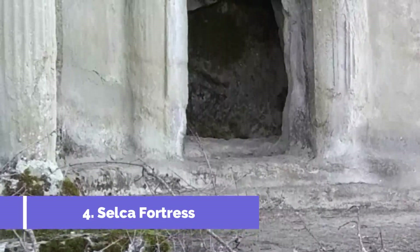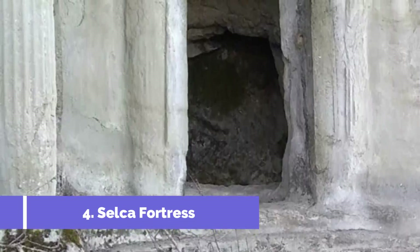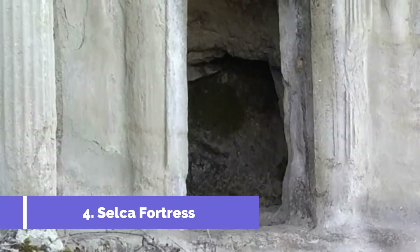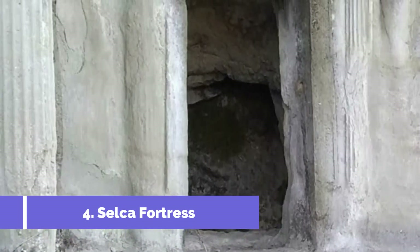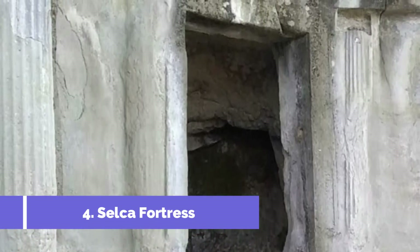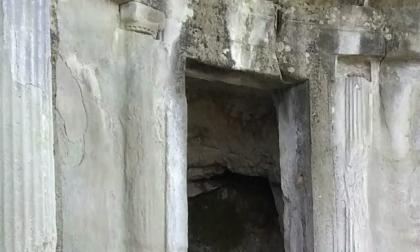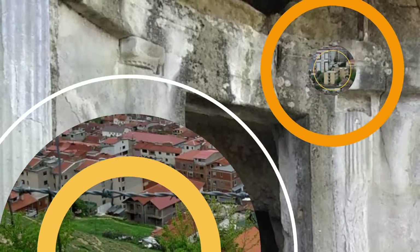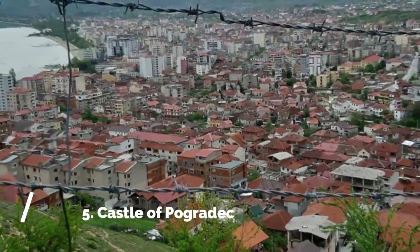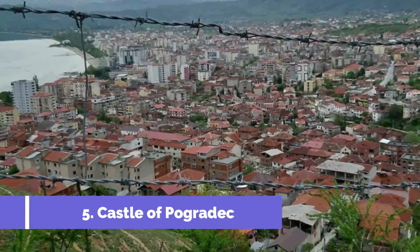Number four: Selka Fortress. The Selka Fortress is one of the top attractions in Pogradec, Albania. Located on a hill overlooking the stunning Lake Ohrid, this historical fortress offers visitors a glimpse into Albania's rich past. Constructed during the Ottoman period, the fortress is made up of stone walls and towers, encompassing an area of 1,500 square meters.